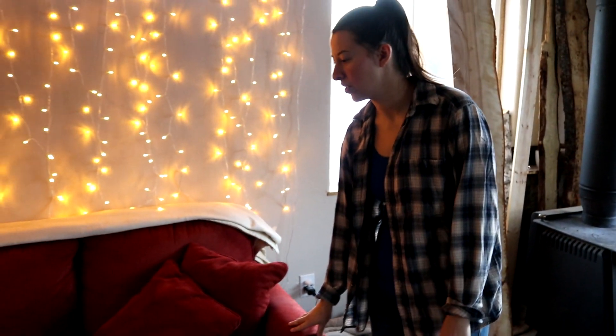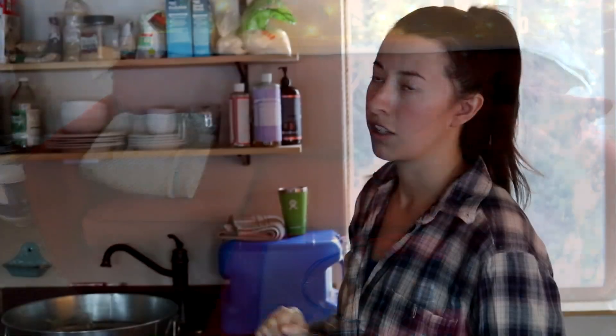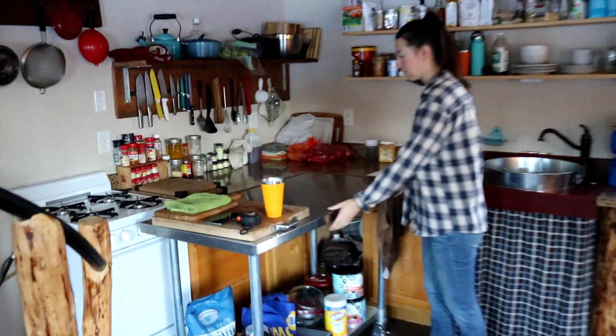We have this couch that we got used. We wanted pretty much a full-size couch. You may have seen videos of the kitchen and it's a pretty large chunk of the actual house, probably a quarter of this downstairs.